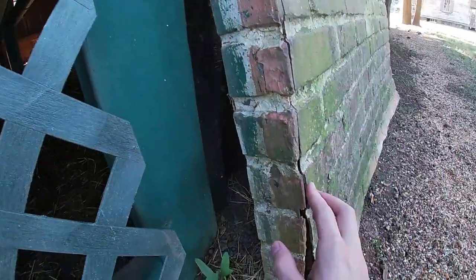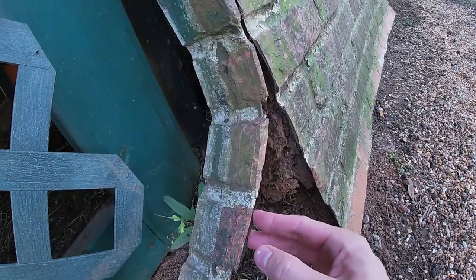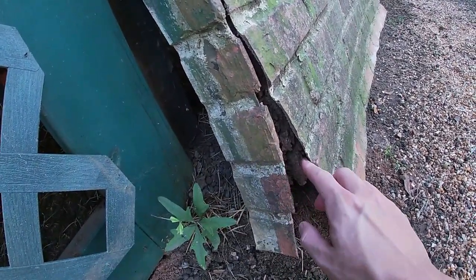More fake brick. It really surprises me how Hollywood can do stuff like this.